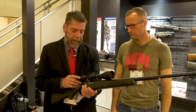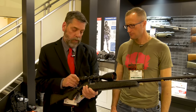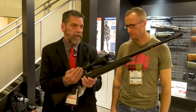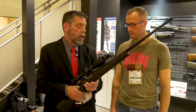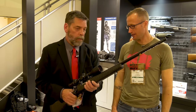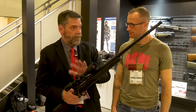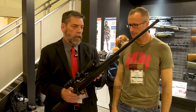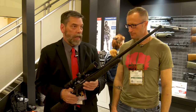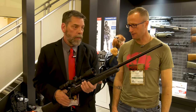This is the Burris Drop Chain scope — it's 4.5 to 14 by 42. Excellent scope. This is mounted at the factory and bore sighted, so when you get it, you're already on paper. It's a turnkey package — you can get this straight through Davidson's. Considering the value of this scope plus this rifle, MSRP is somewhere around $1,100, but you're going to get it a lot cheaper. There's a lot of value there.